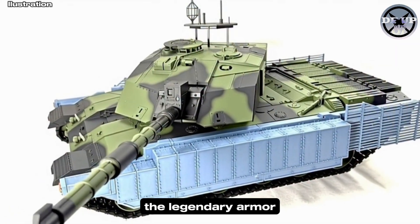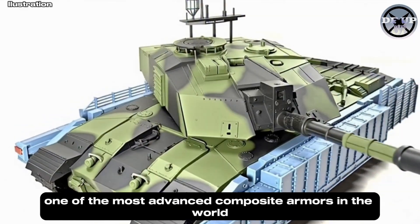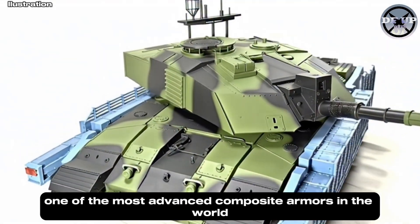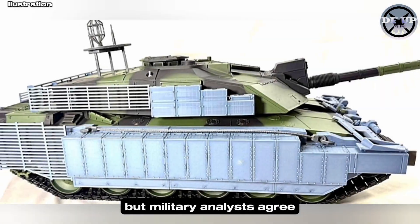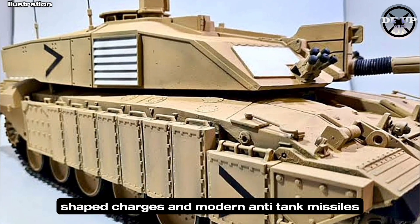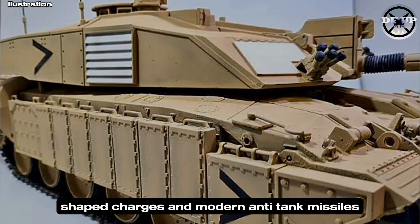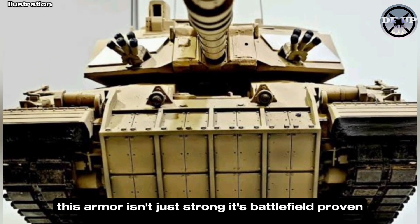At the heart of its strength lies the Dorchester Armor, one of the most advanced composite armors in the world. Its exact composition is classified, but military analysts agree it provides exceptional protection against kinetic rounds, shaped charges, and modern anti-tank missiles. This armor isn't just strong — it's battlefield-proven.